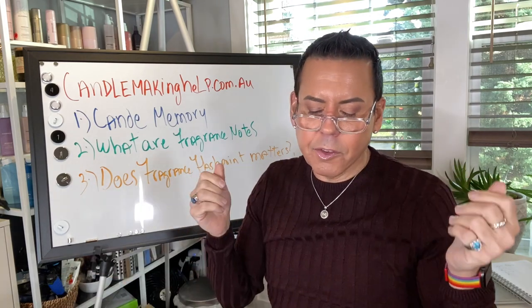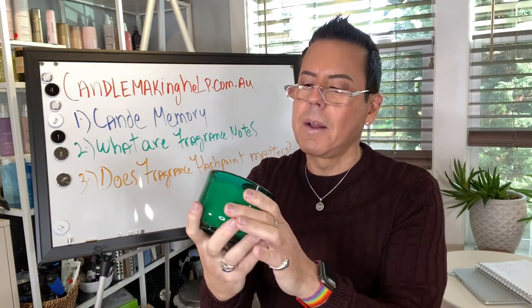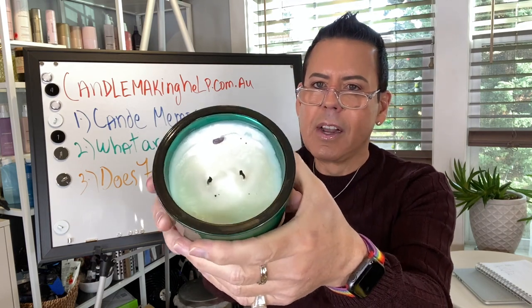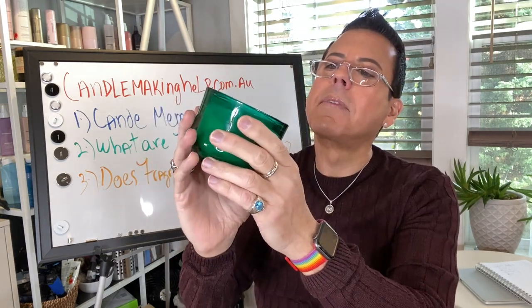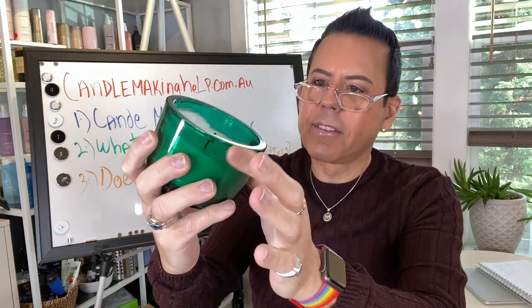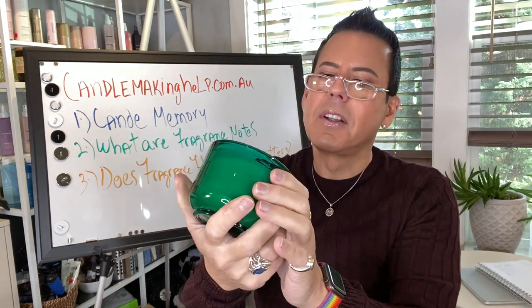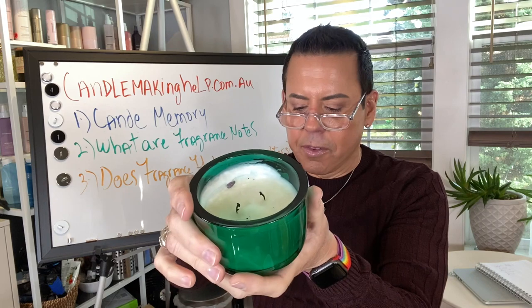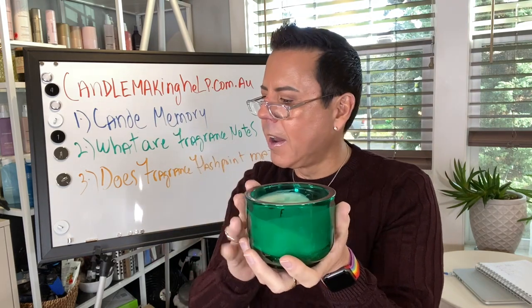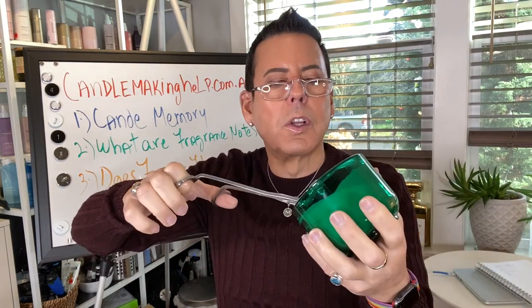For example, this luxury candle I've been working on — I've done several burns and it has not really achieved a full melt pool, but it's also not giving me that much tunneling. I know that the walls of wax that have not melted are not going to melt because I did not reach a full melt pool on the first burn. It's going to stay like this until I finish burning it. And remember, you have to trim the wicks every time you burn to get rid of the carbon deposit that forms on top of the wicks.